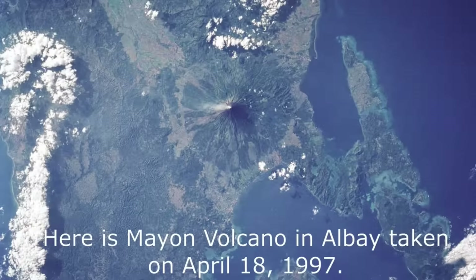Here is Mayon Volcano in Albay, taken on April 18th, 1997.